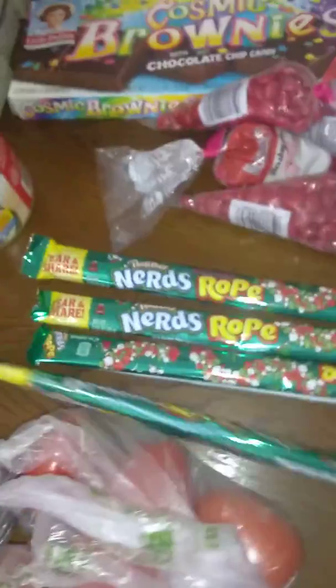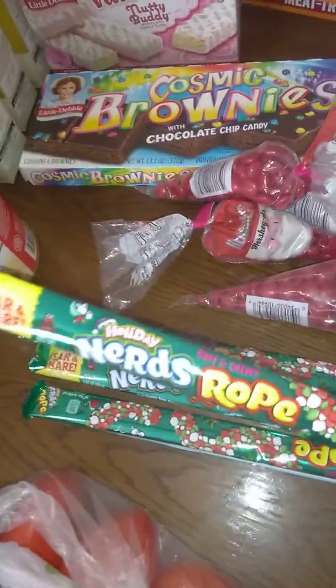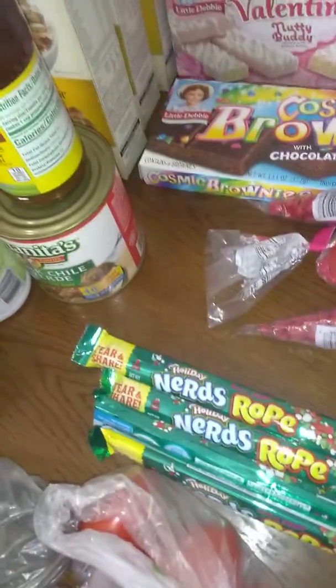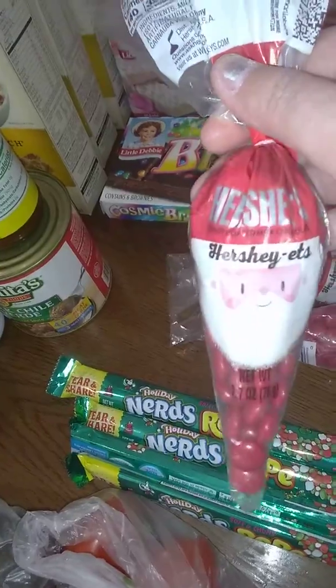We got four of these Nerd Ropes — these were on sale for 50% off, we got them for $0.25 each. We also got these Santa Reese's Pieces, and we got those for $0.25 each as well.